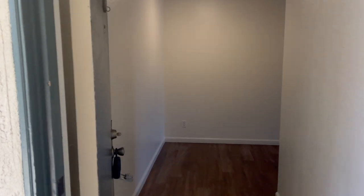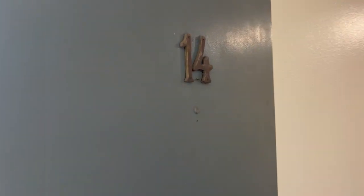We currently have a spacious one-bedroom plus a den in the Imperial Beach area. It's unit number 14 at 429 Palm Avenue.